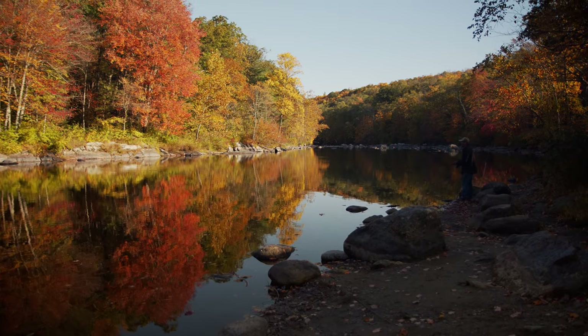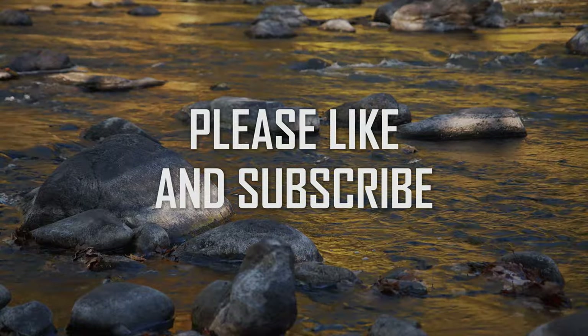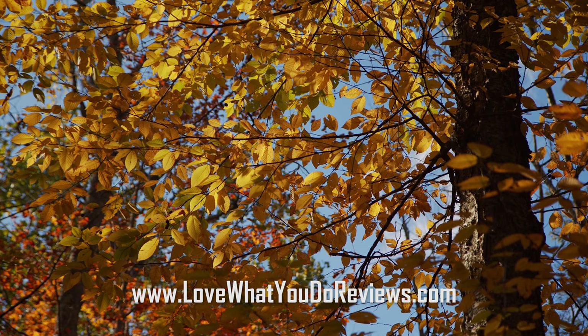Well, I hope that you enjoyed this video. Please like and subscribe, and in the comment section below, please tell us about your favorite places to capture video or still images.